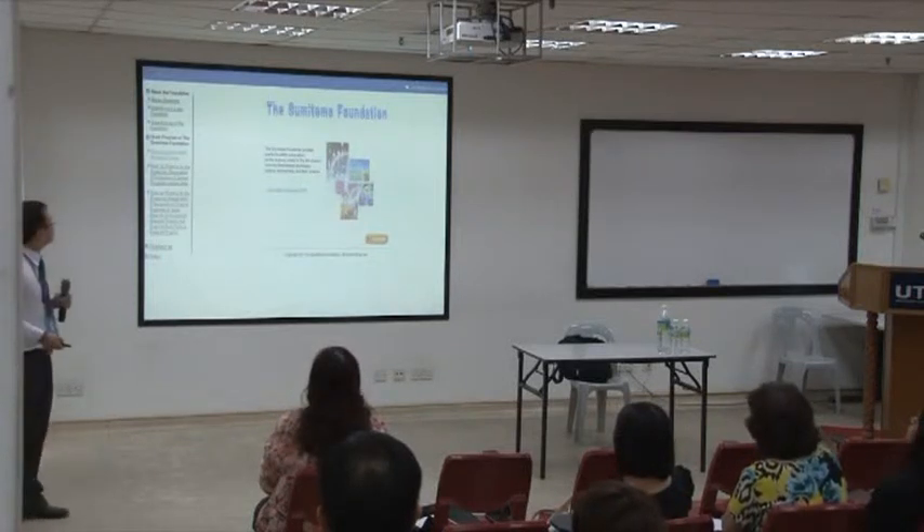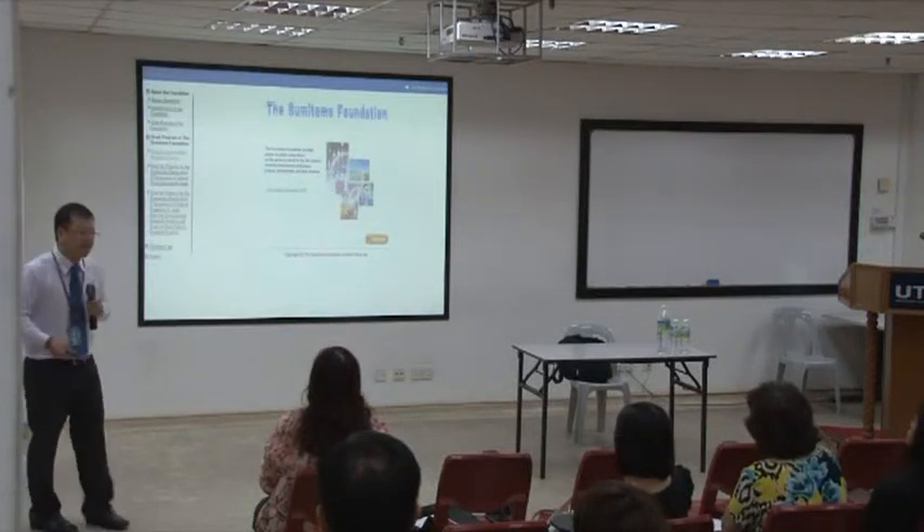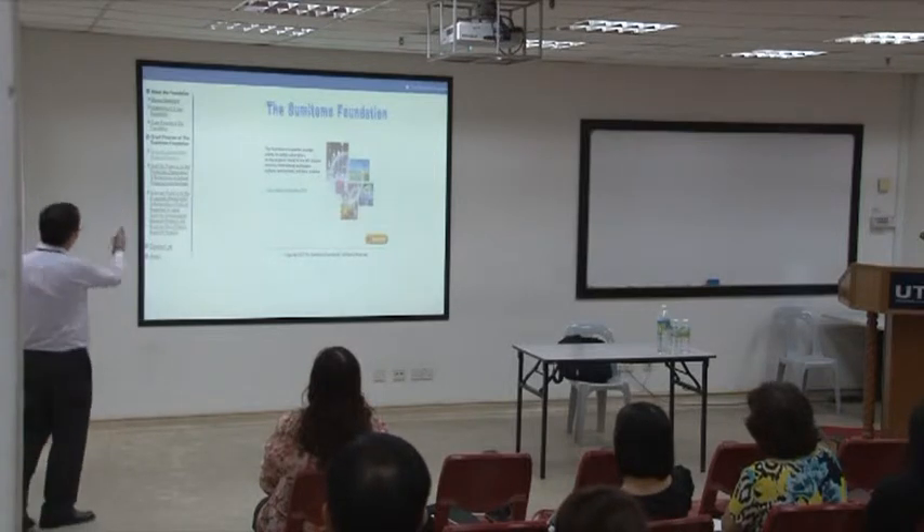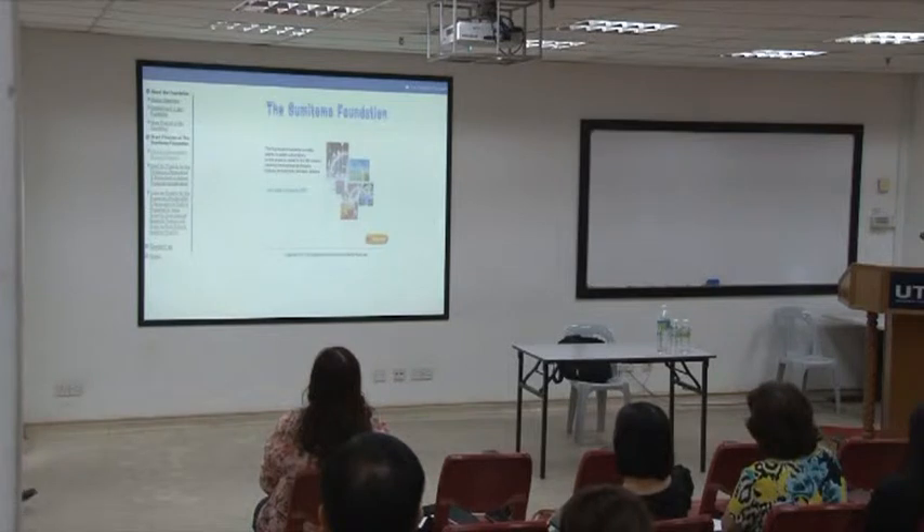The next part of the slides covers some information regarding the Sumitomo Foundation — the mission, the objectives, and the types of grants that are available.